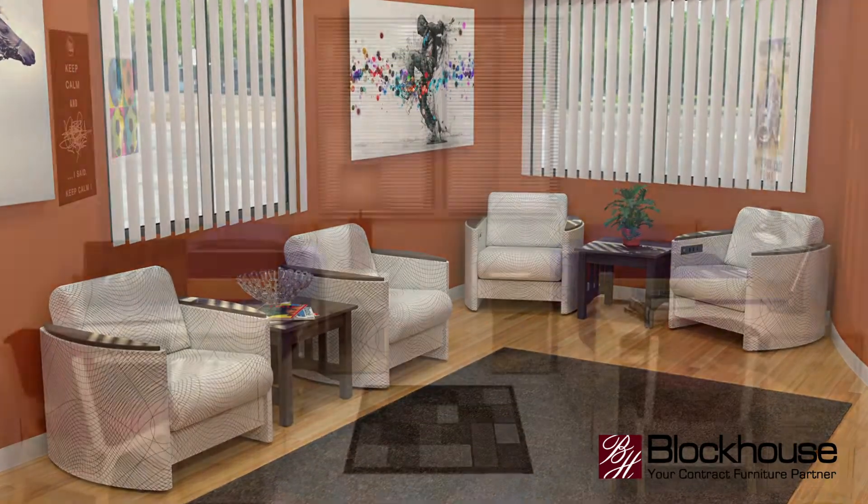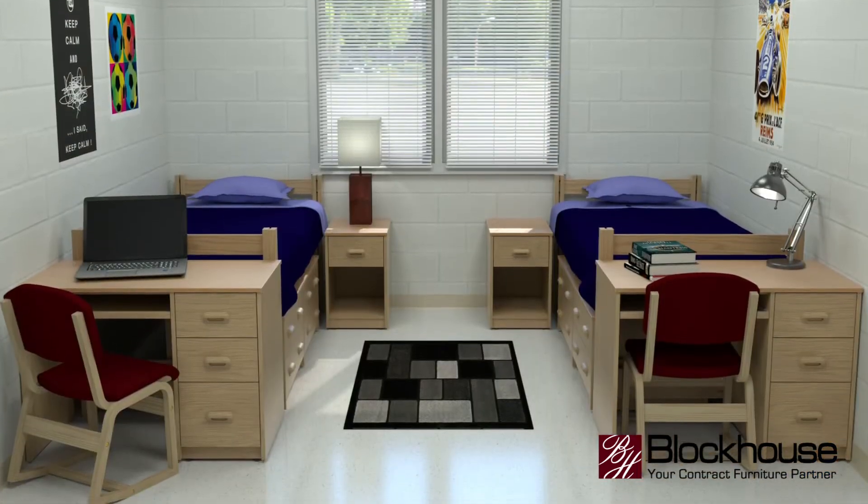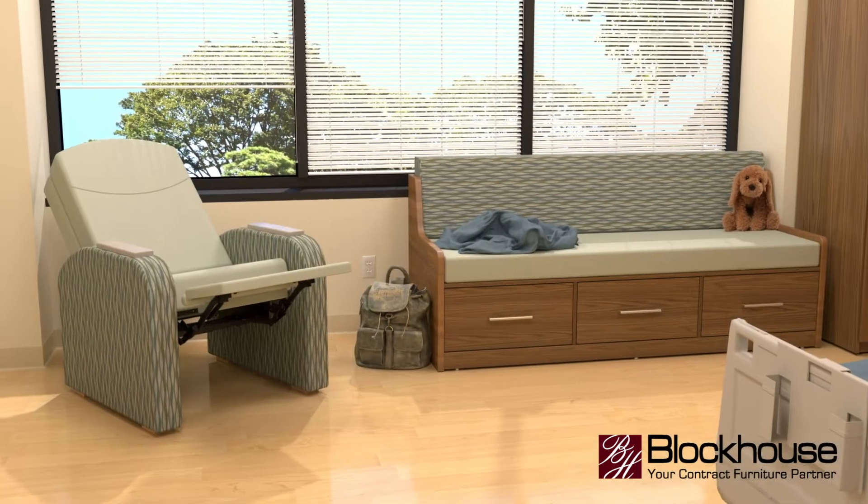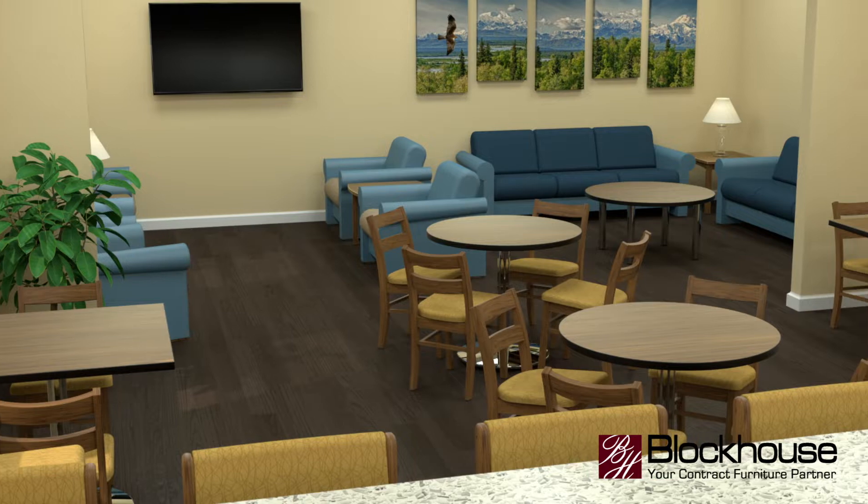We manufacture seating, case goods, desks, wardrobes, dressers — from waiting rooms to lobbies, residence halls to patient rooms. We offer durable furniture for all types of high-traffic environments.